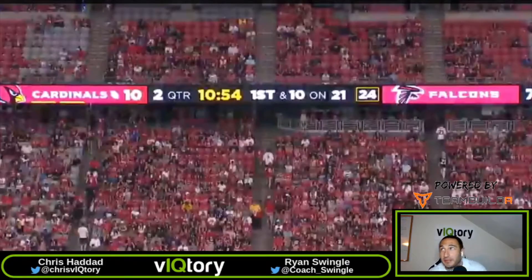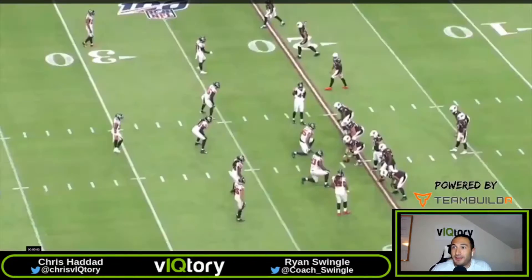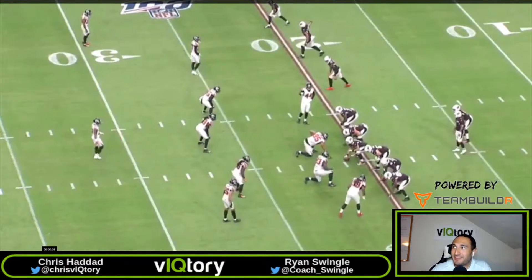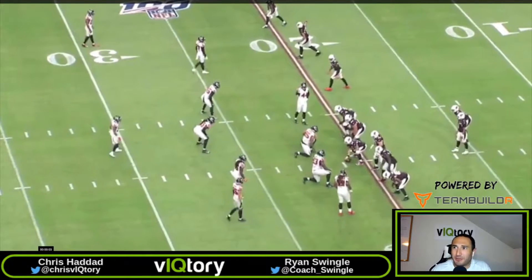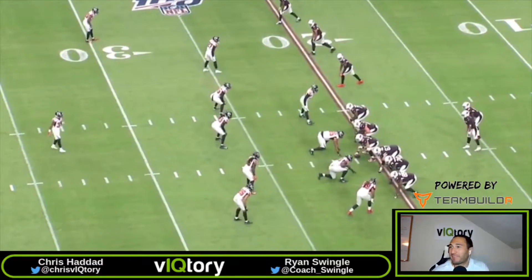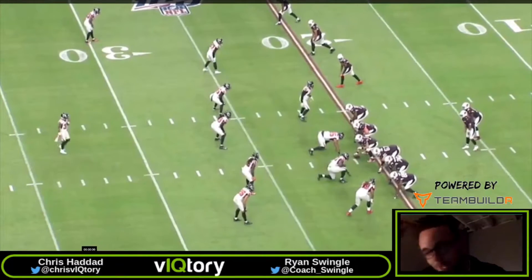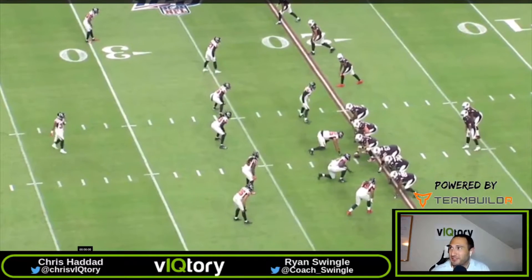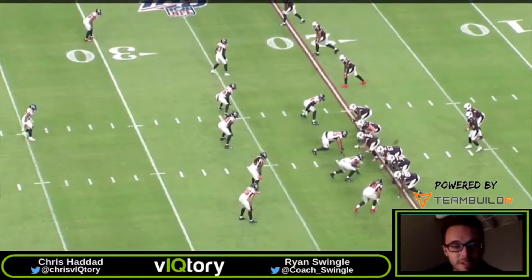The next play: second quarter, 10 minutes and 54 seconds left, first and ten on our own 21. I think we have tight zone here. Talk us through, coach — and shameless plug, I believe you did a live clinic on tight zone back in the spring. We'll make sure we link it in the description below. So yeah, we got three-by-one, the nub tight end to the single side — the one-by side.